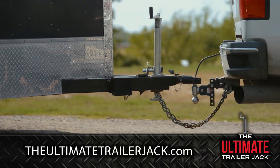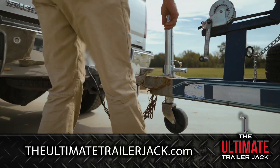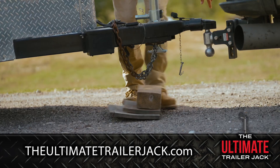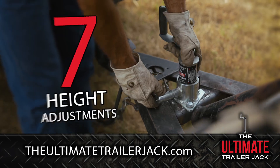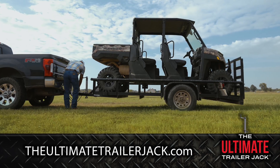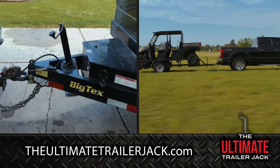Are you looking for the best trailer jack there is? Look no further. The Ultimate Trailer Jack is the last jack you will ever need. With its superior patented design, the need for those extra blocks is eliminated. With seven height adjustments that allow you to raise the jack completely flush with the bottom of your trailer, it makes dragging your jack on steep drives a thing of the past.